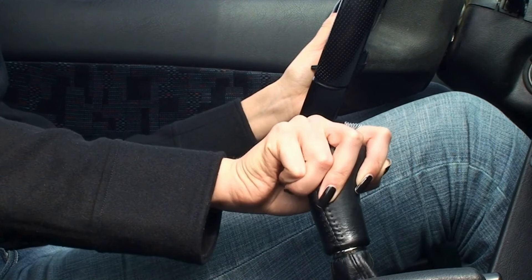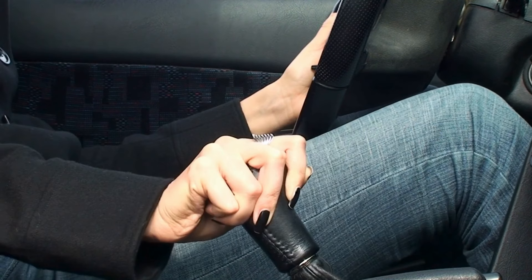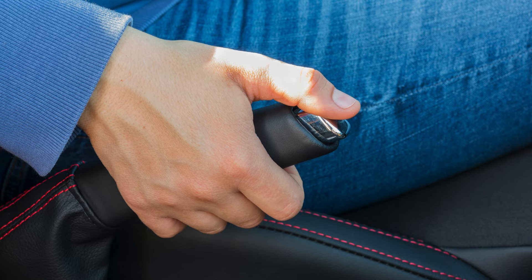Here's how to fix it: only press the clutch when shifting gears or stopping. When driving, rest your foot on the floor, not the clutch pedal. Use the handbrake on inclines instead of balancing with the clutch.